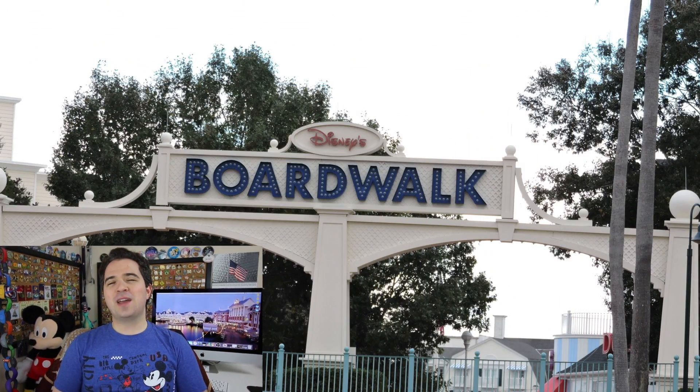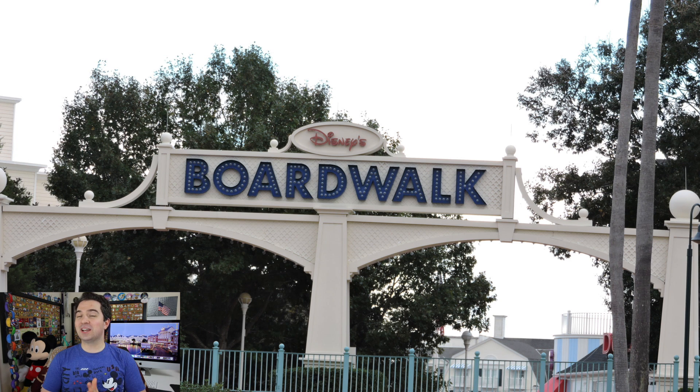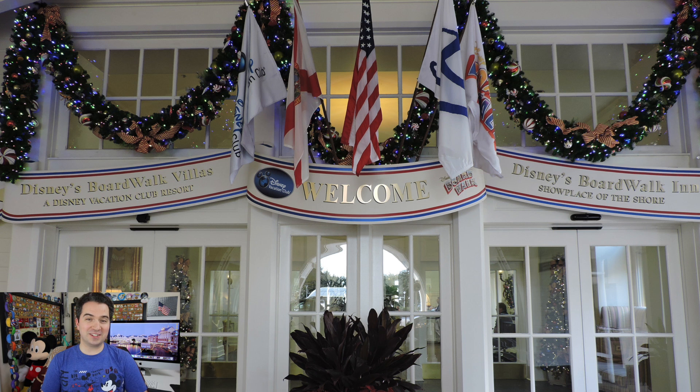Disney's Boardwalk Inn Resort is a beautiful deluxe resort at the place where dreams come true, but unfortunately it has a tendency of being overlooked when we consider where we want to stay at Walt Disney World. But not anymore! Today I'm giving it my full in-depth review and giving you a few tips and tricks if you're considering staying at the Boardwalk Inn. If you've never been before, don't worry — you are not alone. But once you see some of these pictures I'm going to show you, you may end up adding it to your list of places you'd like to visit on your next adventure to Walt Disney World.